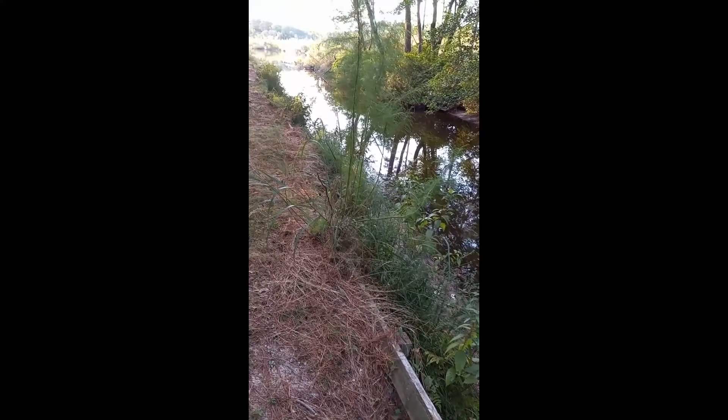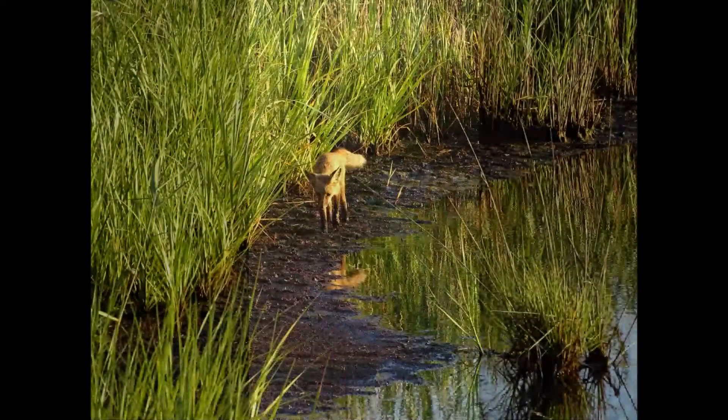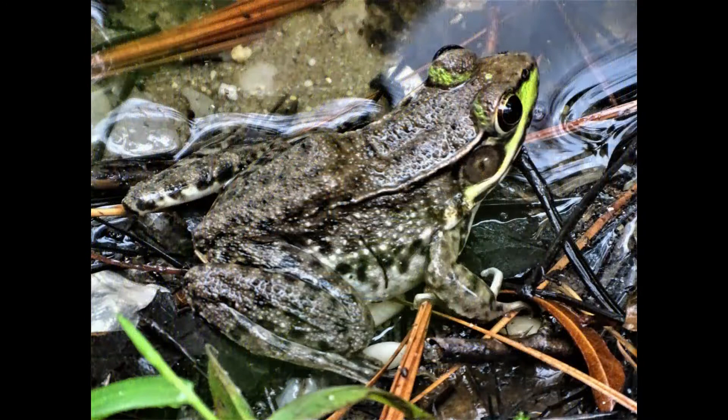If there is water at the edge habitat, consider it a bonus. Many species will come to the water to drink or bathe. While on an observation tower, a red fox came out of the grasses to get a drink. And wildlife that spend a lot of time in the water may move towards the shoreline to rest, like this green frog hanging out in the grasses.